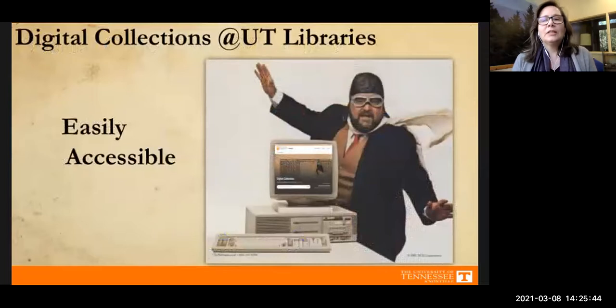We create digital collections at UT Libraries to make our rare and valuable non-circulating materials accessible, which has been particularly useful during the past year with so many restrictions. Normally when a researcher comes in there are rules: no food, drink, or ink pens near the materials, backpacks and jackets kept away from the collections, and we're only open certain days a week. But with digital collections you can access materials anytime from any place as long as you have an internet connection.